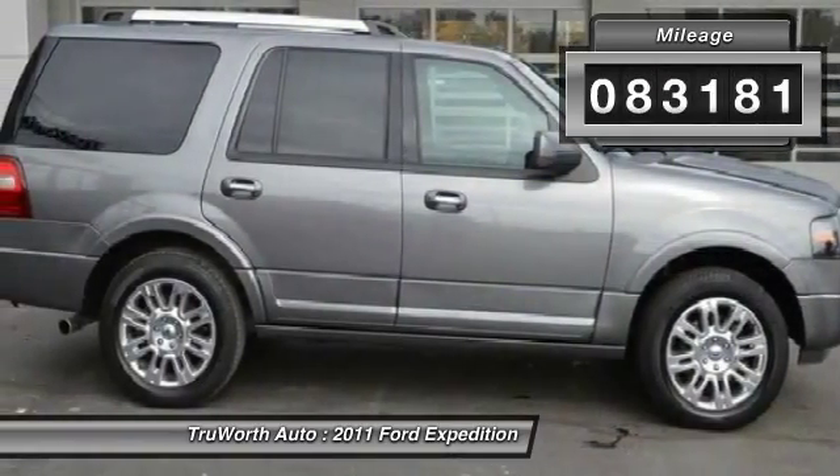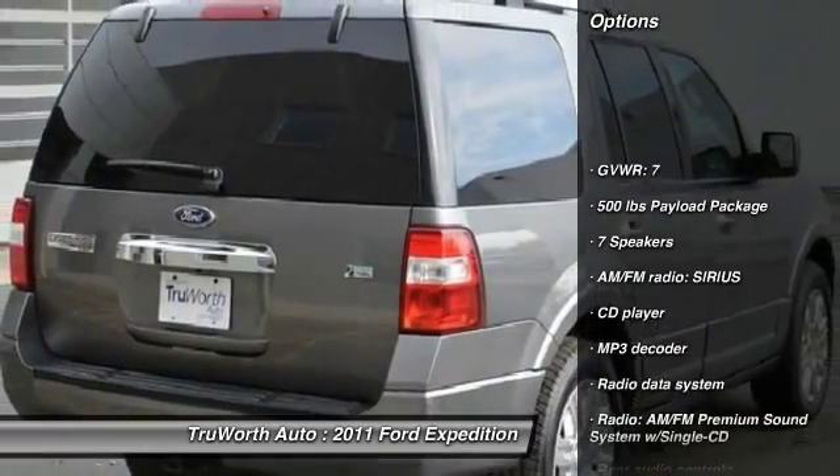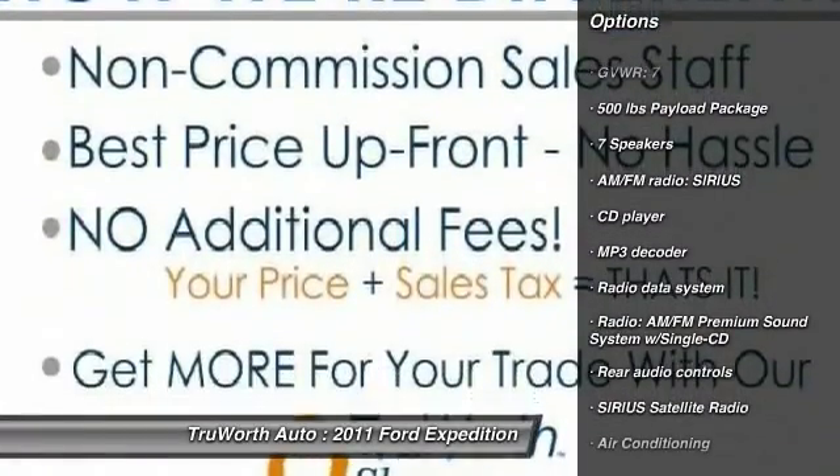Traction control. Heated seats. Navigation system. Power passenger seat. Dual airbags. Power steering. Air conditioning.